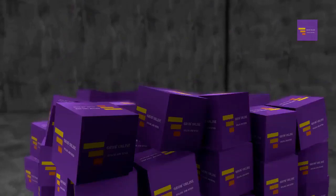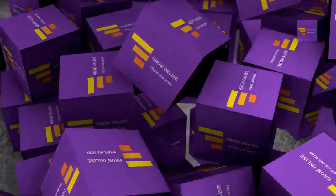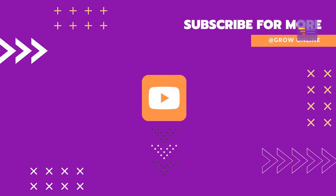If you know of more websites, please leave them in the comments. Subscribe to the channel and like the video.